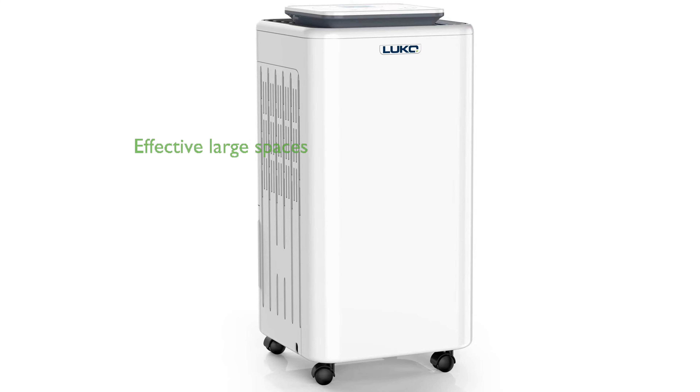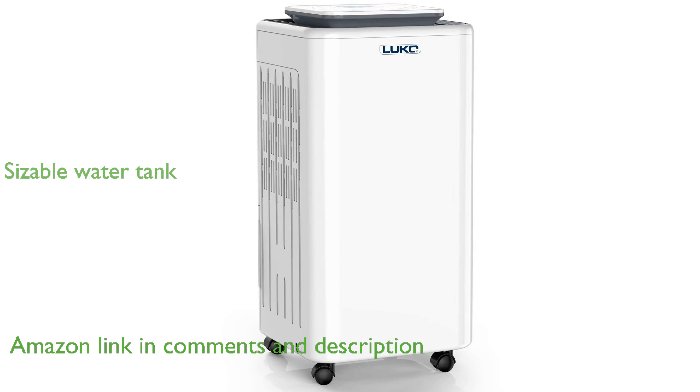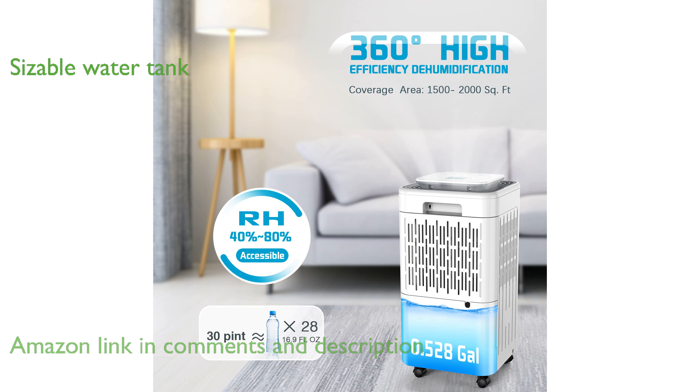The Leuko 2000 square feet dehumidifier is highly effective in large spaces, capable of removing up to 30 pints of moisture per day. It comes with a sizable 0.528-gallon water tank and offers both auto and manual drainage options for convenience.